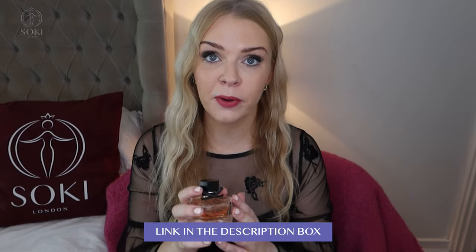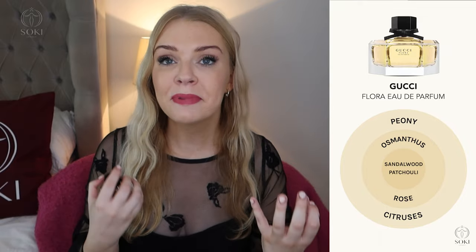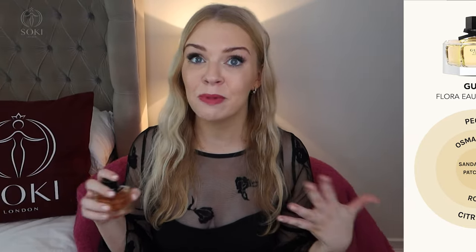I personally first discovered osmanthus in Gucci Flora Eau de Parfum, which is one of my all-time favorite fragrances. It's now been discontinued, though I can still find it in a few shops online — I'll leave the links below, there's still some on Amazon. I just stocked up and got another one, but they are getting more and more expensive. For me this is just such a beautiful perfume and I'm absolutely gutted it's been discontinued. They now just have the gorgeous gardenia and the new gorgeous jasmine with Miley Cyrus, which are much sweeter.